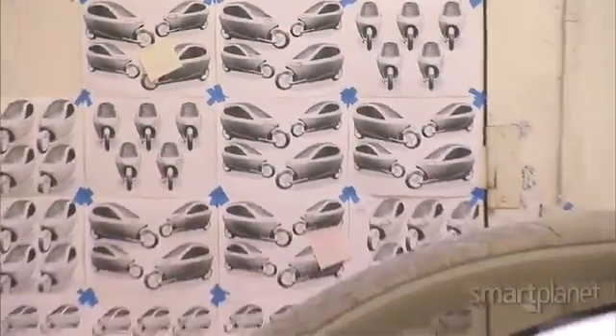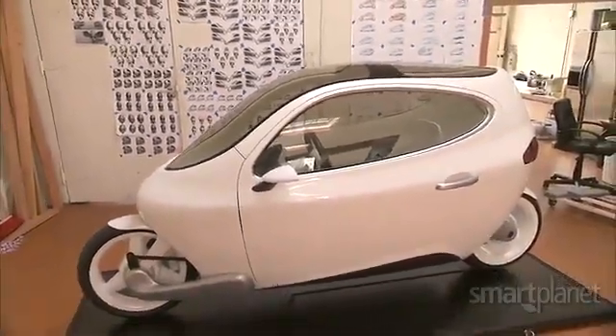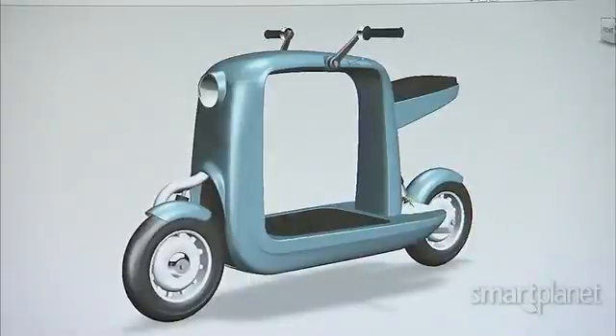Kim plans to sell the vehicle for $16,000 and is targeting a 2013 launch. His design and engineering team also have other vehicles in development.